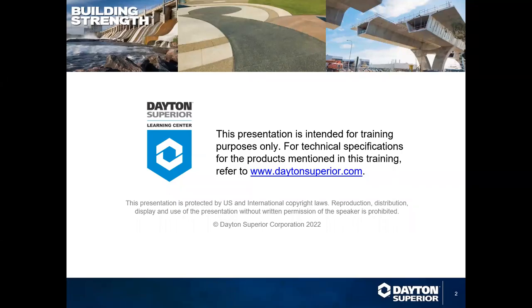For those of you who don't know me yet, I'm Heidi Rees from Dayton Superior's Marketing Training Department. Everyone that calls in has been muted so that the webinar can be free of disruptions. Please feel free to provide any questions throughout the presentation or at the end during the question and answer session. You can do that through the chat functionality in Zoom.